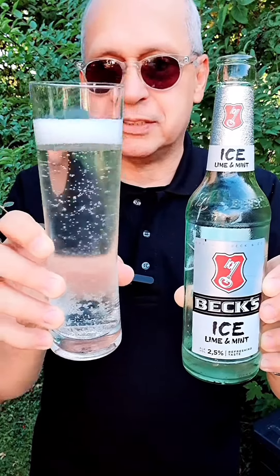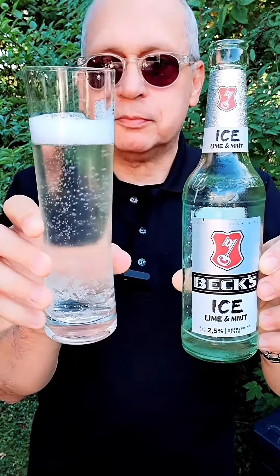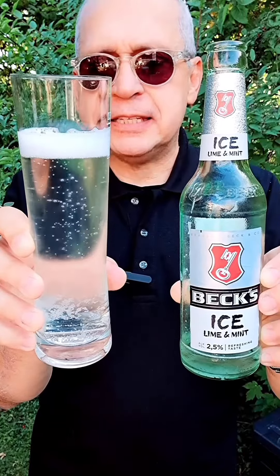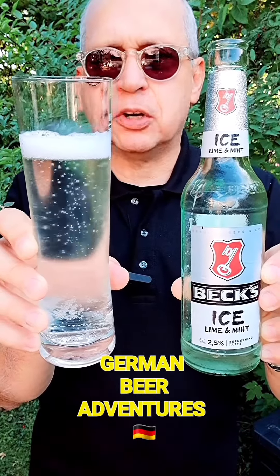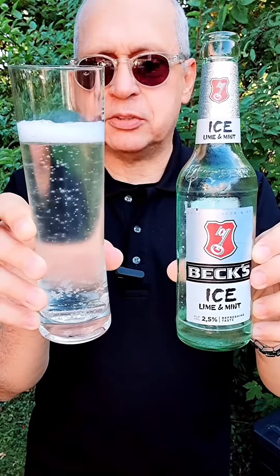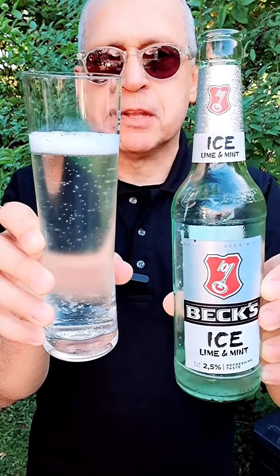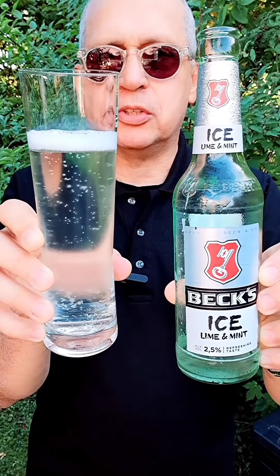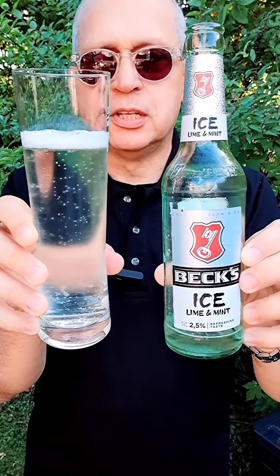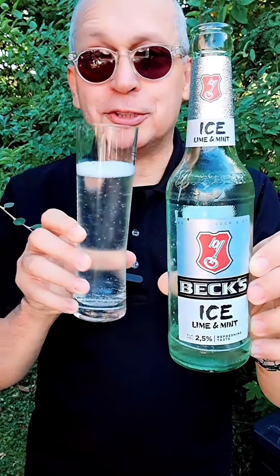Let's have a taste. Very nice and tangy — the lime and the mint are about equal in taste, and it's a really nice balanced mixture. This seems to be another easy-going session beer, something that you can drink a lot of alongside other beers because it's only 2.5% alcohol by volume.